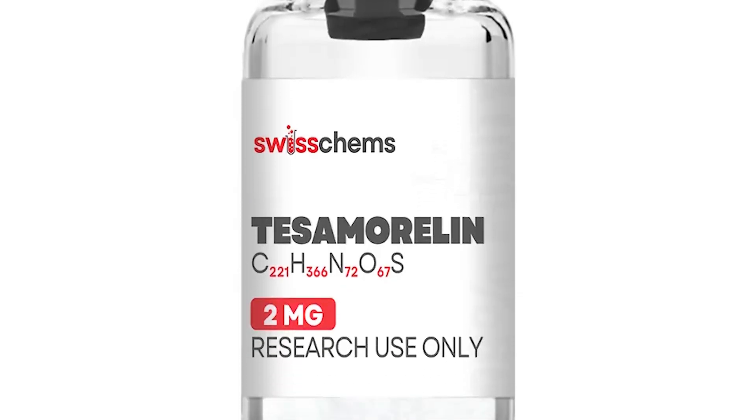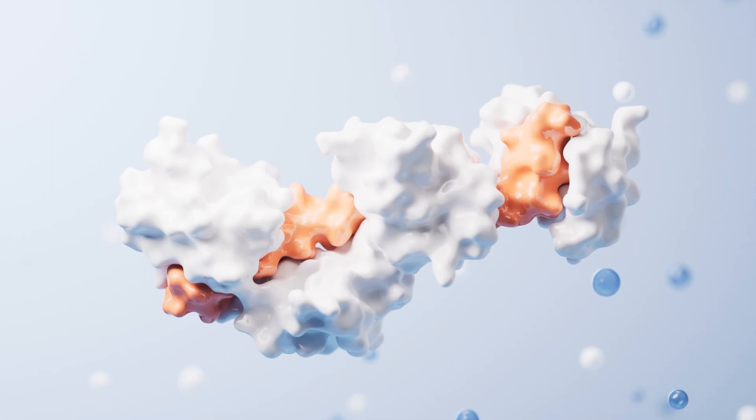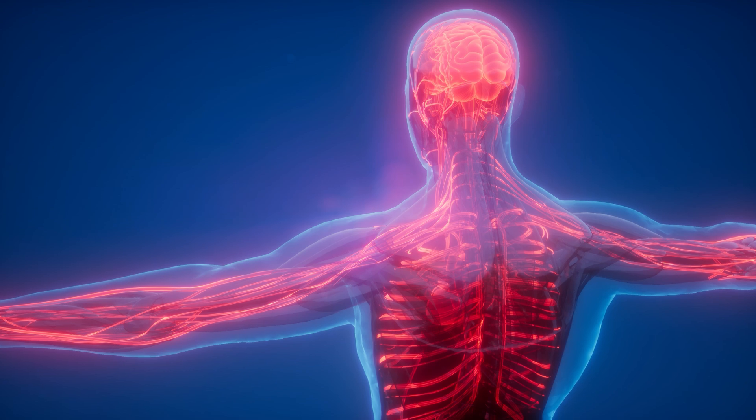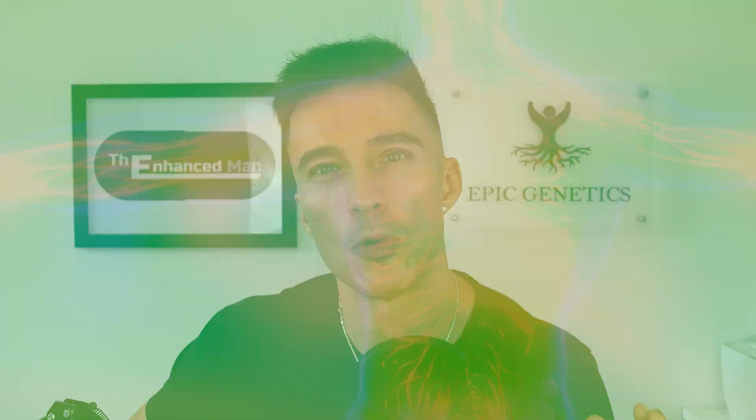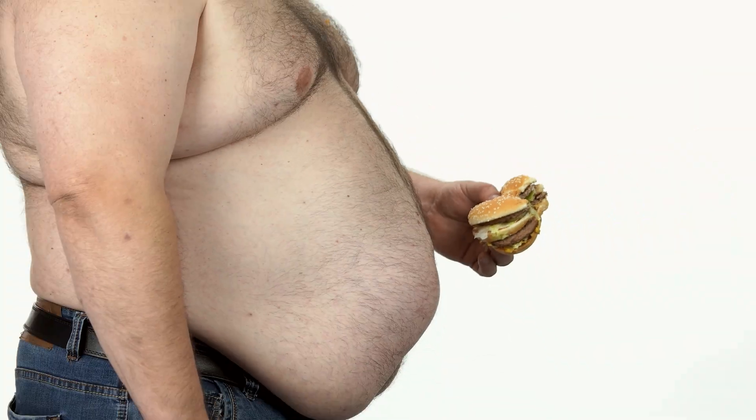Tesamorelin has an even longer half-life at eight to ten hours. Unlike CJC-1295, which is a GHRH receptor agonist, tesamorelin is actually a GHRH analog. That means less enzymatic breakdown — in particular by CD26, which breaks down peptides — translating into a larger GH pulse for longer, a more sustained IGF-1 response. Those higher, more selective GH peaks are why tesamorelin is particularly potent for reducing visceral adipose tissue.